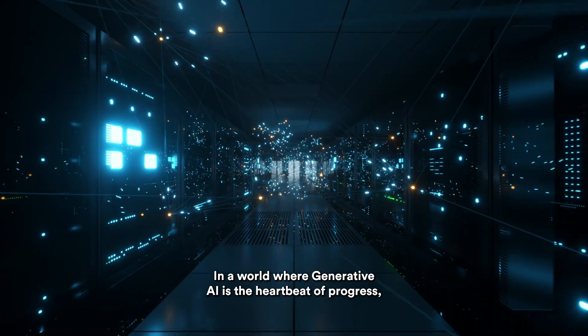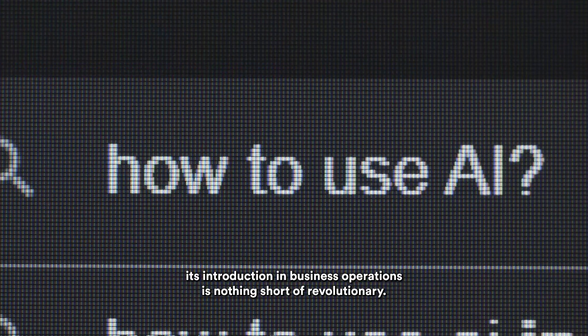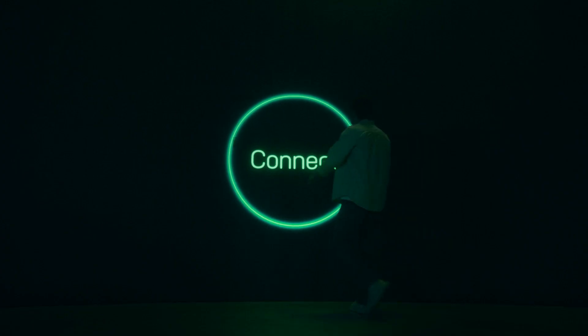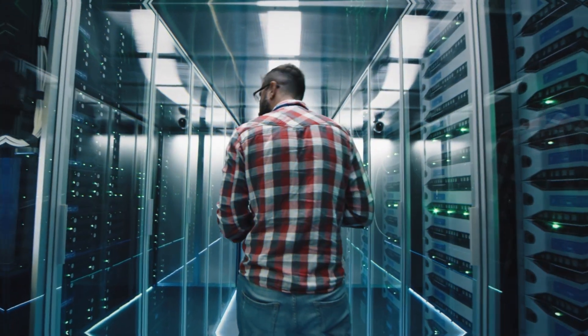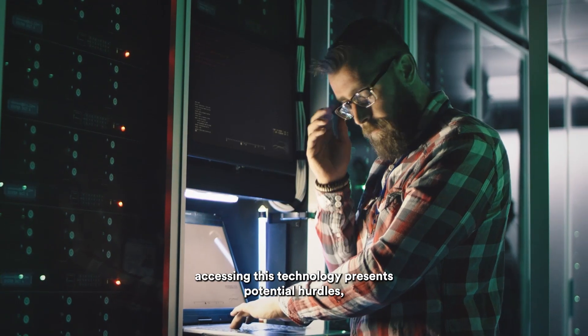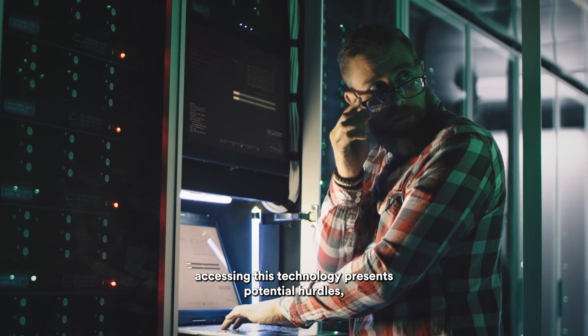In a world where generative AI is the heartbeat of progress, its introduction in business operations is nothing short of revolutionary. But as we stand on the brink of an AI revolution, accessing this technology presents potential hurdles.